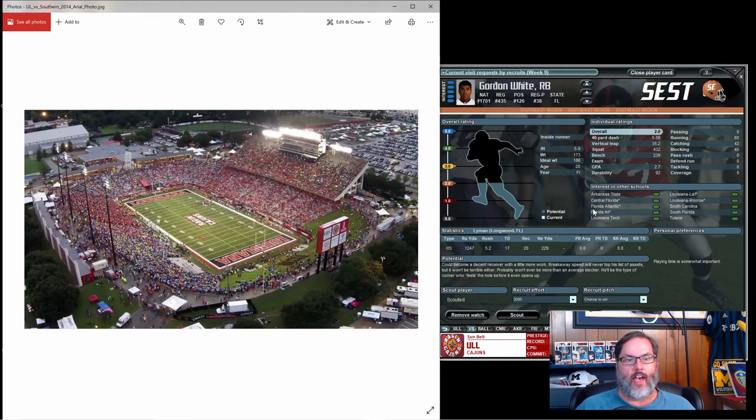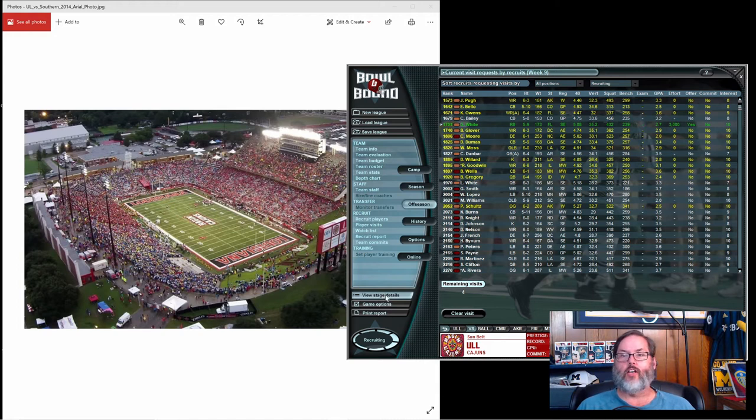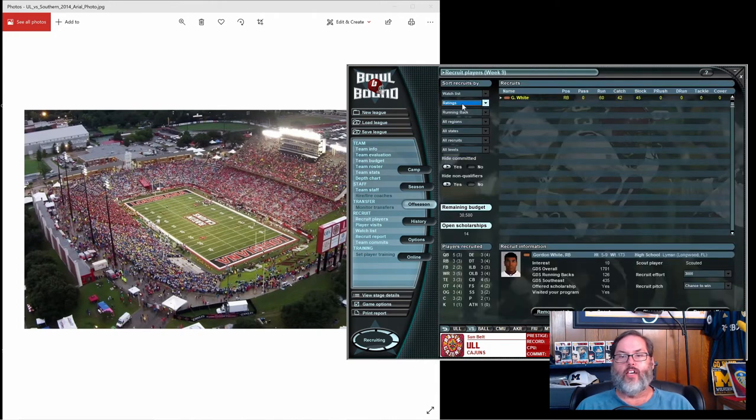Hey guys, RC here. Welcome back to Bull Bound College Football. This is Episode 9 — I know I said Episode 9 last episode but that was a foul-up, so this is actually Episode 9. We are picking up with recruiting on the same screen, recording this right after last episode. We had decided to go after Gordon White, a running back. We were lucky enough to nail his pitch and did a visit, so we have a chance to get double bonus points in the recruiting process.